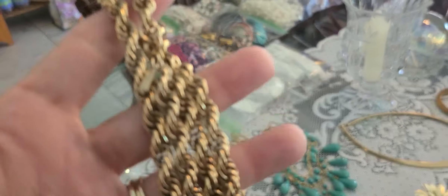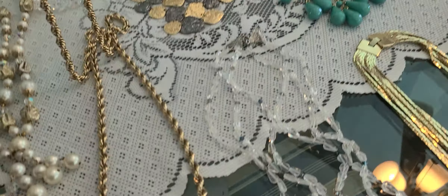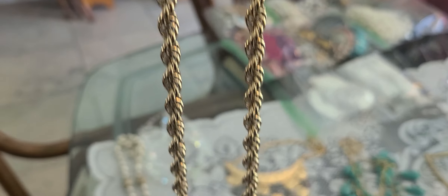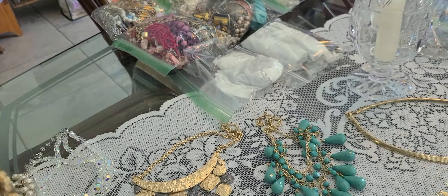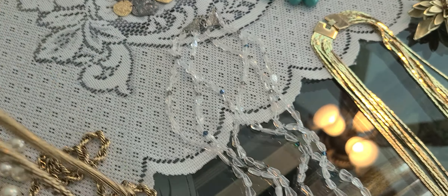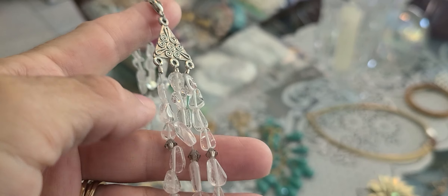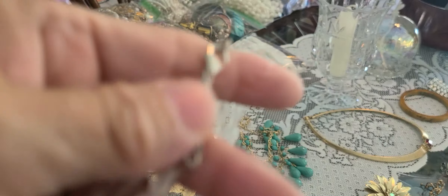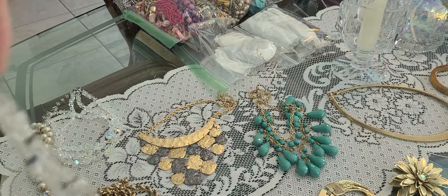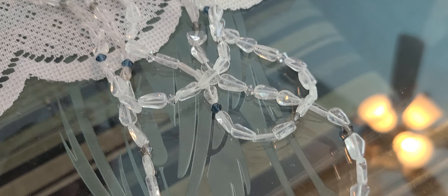I have this chain — I have it doubled right now because it's a very long chain. This has a hang tag that says Monet. It's very heavy. And this double-stranded glass bead with very small beads on it. The front and the back are the same, with a couple of colored beads in there.